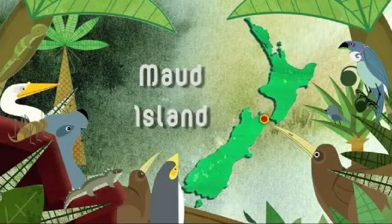It's actually quite a full-on procedure that you have to go through when you're heading out to protected environments like Maud Island and the Marlborough Sounds, which is where I'm heading.